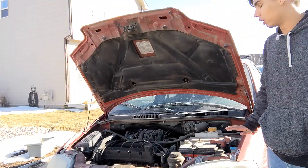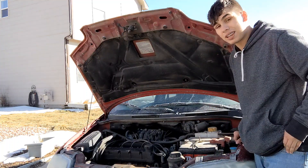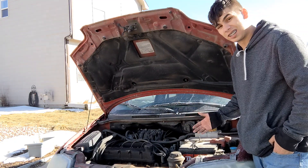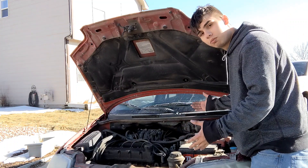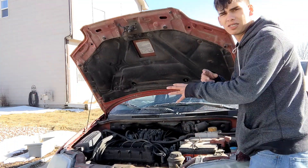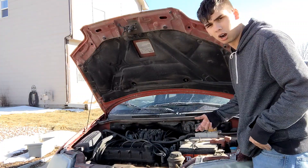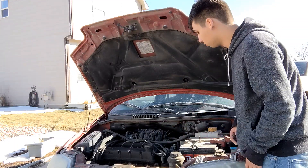These 2007 Chevrolet Aveos come with a 1.6-liter four-cylinder engine and for the past 16 years it still runs like a clock. No fancy technology, just the radio itself. This is a very normal, non-electronic engine — no complex wiring or electronics. It's a very easy engine to do oil changes and maintenance on.